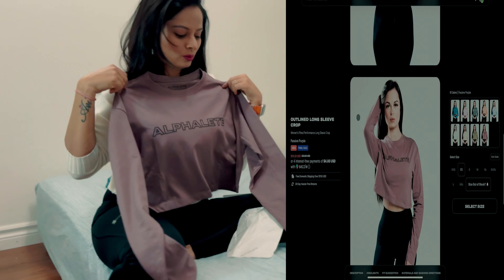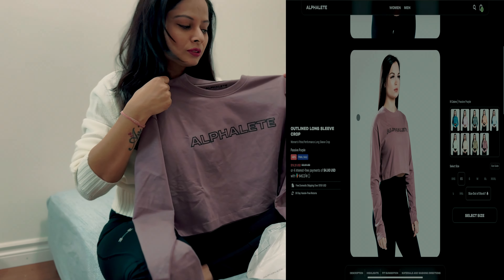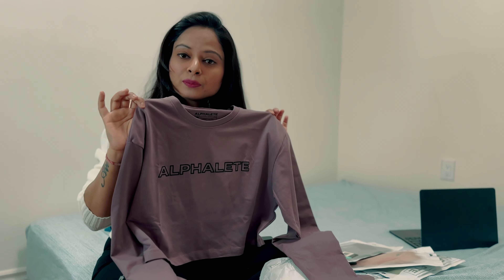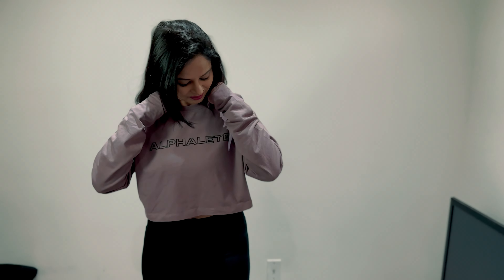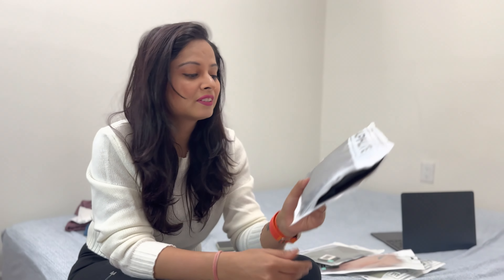This is also a small size — I ordered small because it fits my body well, and you can see it really looks good on me. It's really comfortable. I would really suggest this color because it goes with all your bottoms — you can wear it with leggings, jeans, or joggers.